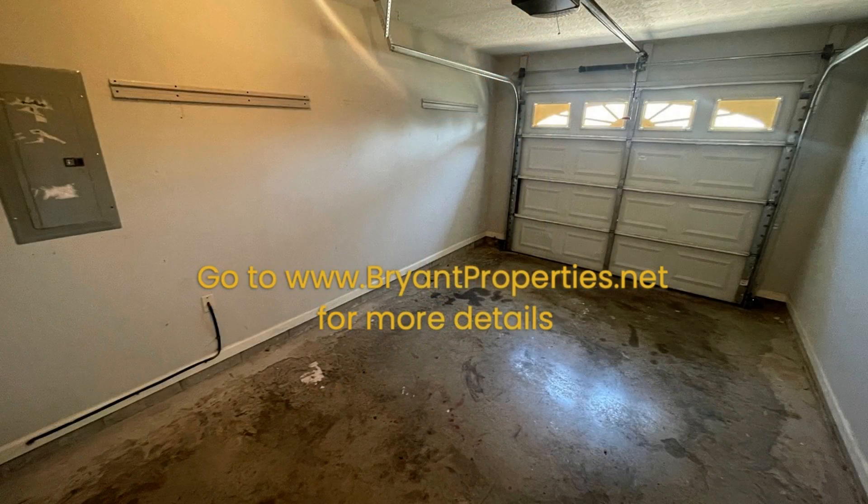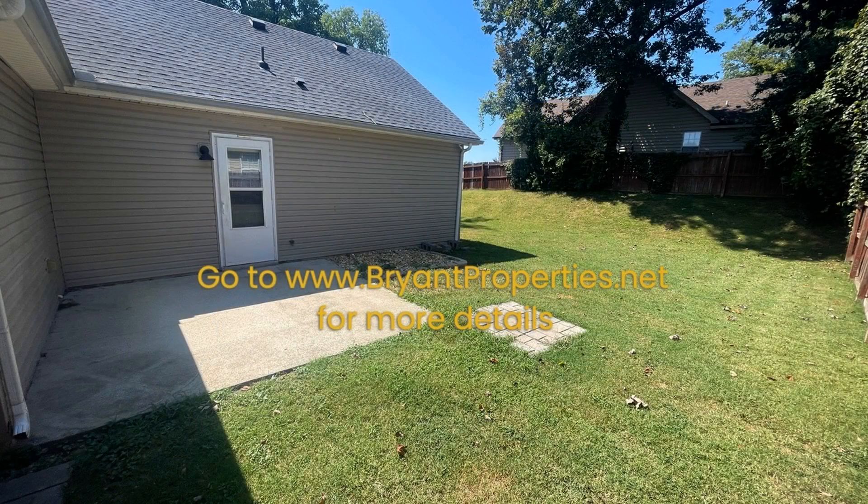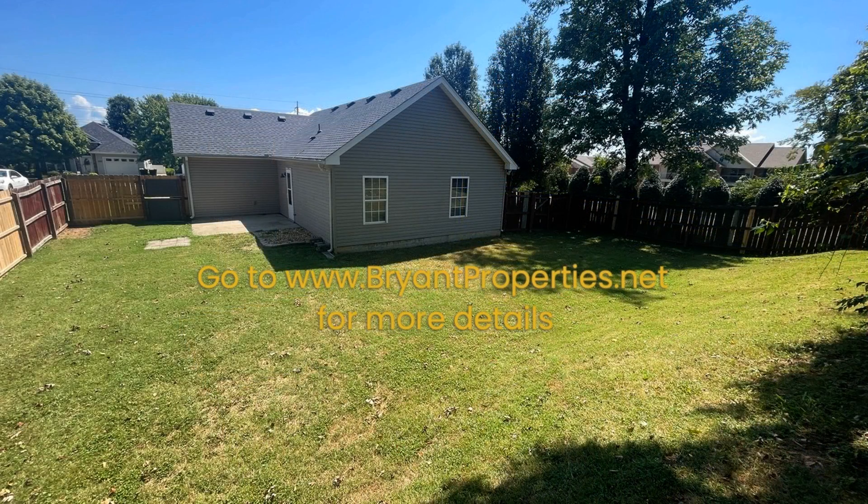If you are interested in this Gallatin, Tennessee rental property or want to know what other rentals are available in the area, contact us today. We are ready to help you find your next home. Give us a call now and book a showing. Our number and website is in the description below.